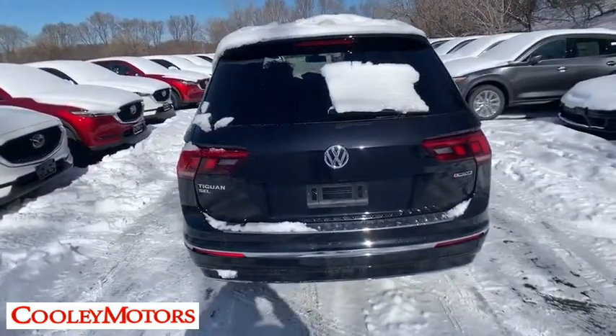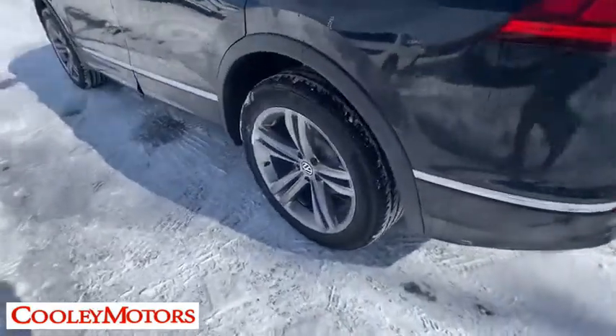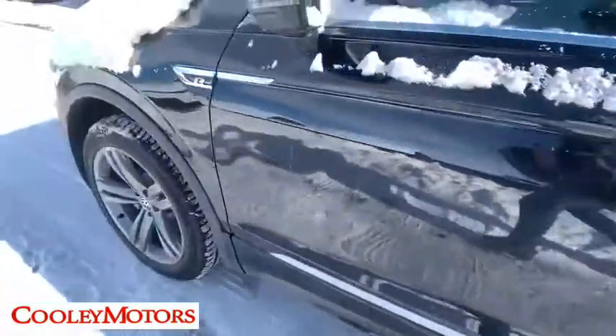Fog lights, heated front seats, security system, power windows, trip computer, rear window defroster, compass, remote keyless entry, tachometer, and overhead console.